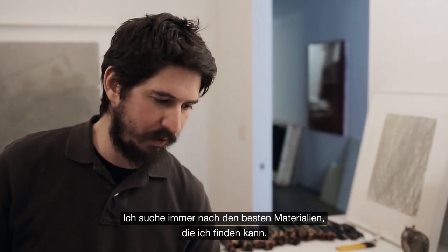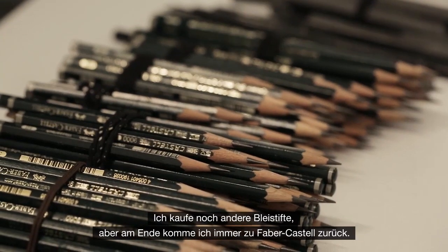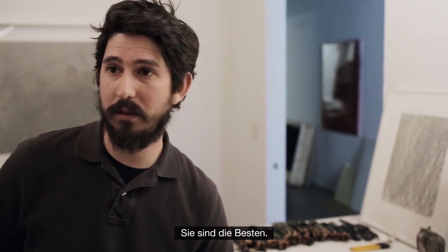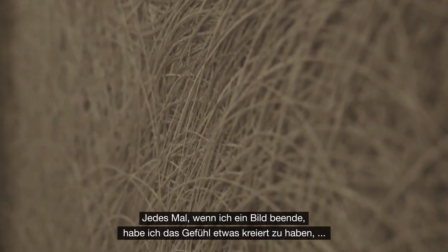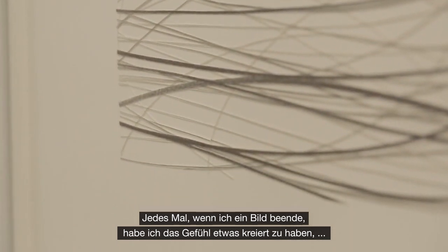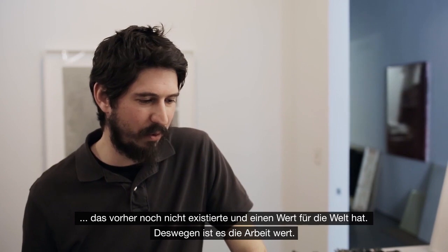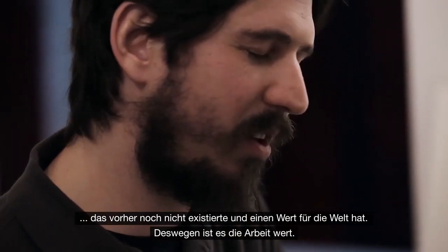I'm always looking for the best materials I can find. I still buy new pencils but I always come back to Faber-Castell — they're the best. I feel like every time I finish a piece I've created something that didn't exist and has some sort of importance in the world. So it's all worth it.